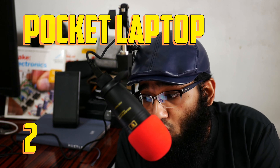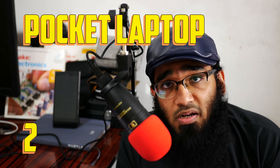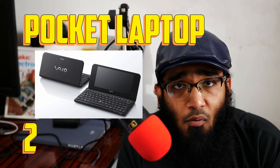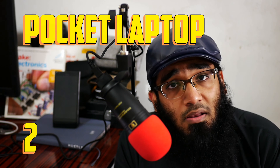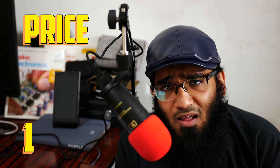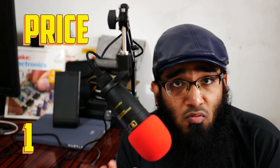Number two is that it's a pocket laptop — it's also a nostalgia thing. A lot of people loved the Sony VAIO P, a lot of people love seven-inch laptops and a PC in their pocket. And number one is price — 400 bucks. This thing should be selling at a thousand dollars based on the form factor alone.